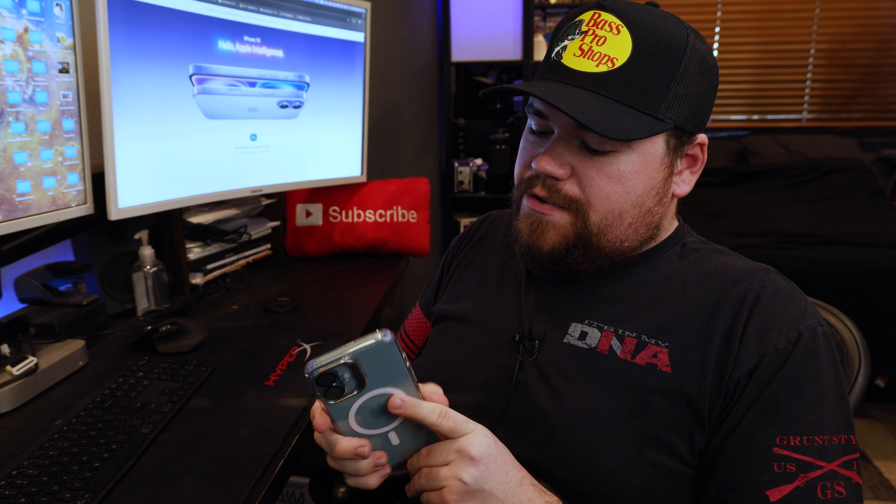Time to give her her phone back. She uses a case — ESR, it's a good case brand, I have it on my phone too. iPhone 15 Pro Max, iPhone 16 Plus — same size, almost. I think it's good.